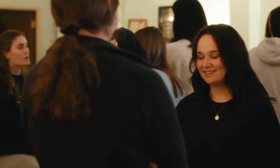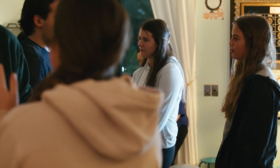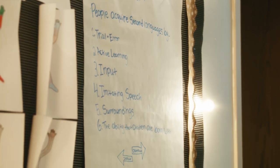Our certificate consists of four courses that cover topics related to the foundational aspects of second language learning and instruction, methodology related to the four skills — listening, speaking, reading and writing — and intercultural communication, which is needed for navigating the intercultural classroom.